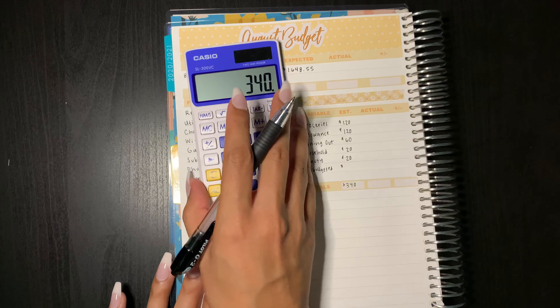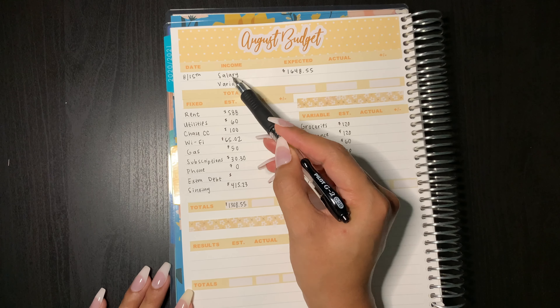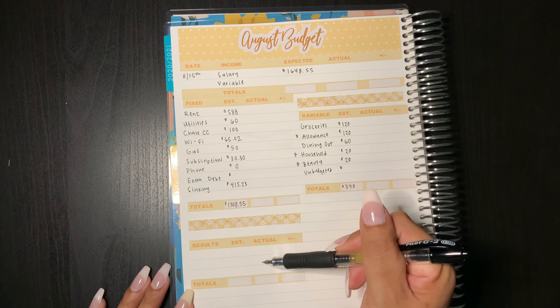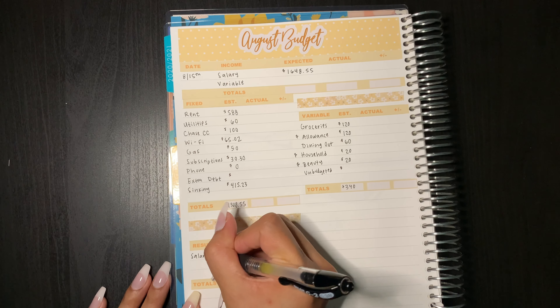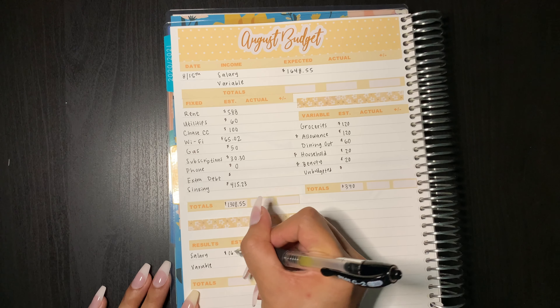I went ahead and put down my total sticker. Now I'm going to add this up: $120 plus $120, $60, $20, and $20 more dollars comes to $340. I also set down a couple of stickers for this column — this is just results. At the end of the month I can look at my income from salary and variable, look at how much I estimated versus how much I actually spent to see if I was over or under. So I'm just going to go ahead and start filling this out — salary, variable, estimated.